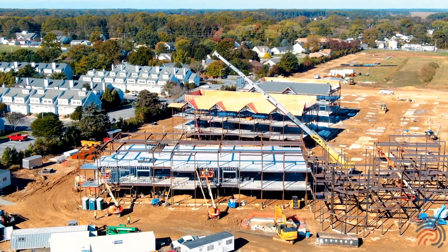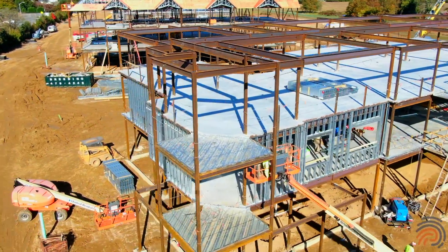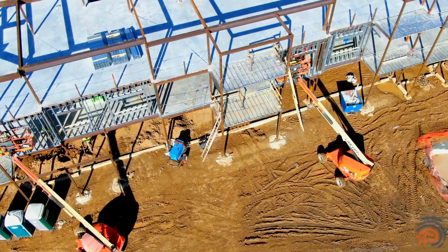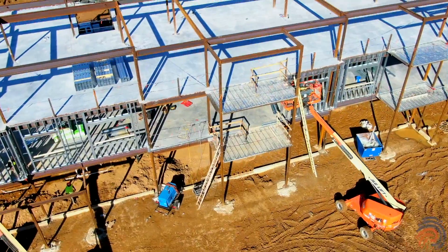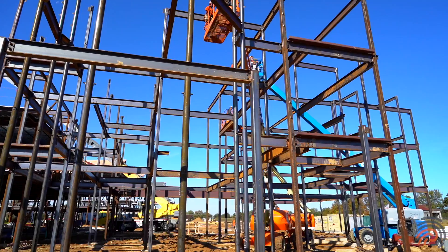In phase three, we are framing exterior walls. The roof trusses have been delivered and roof truss installation will start next week. In phase four, we started steel erection a week ago and that continues for another four weeks.